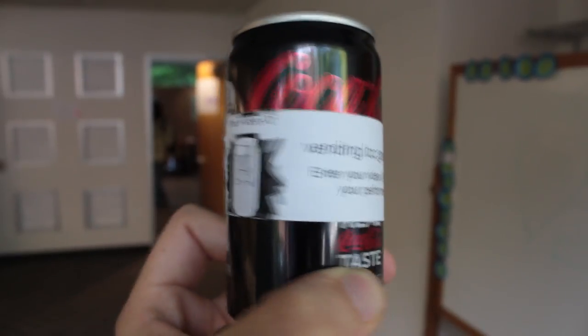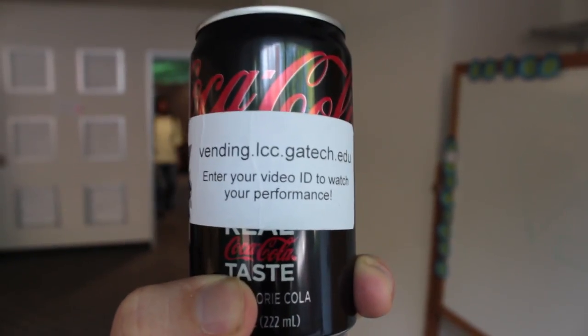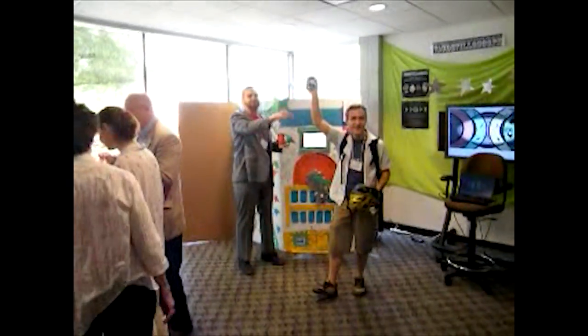The drink contains a special barcode, bottle cap, or additional marking that links the real-world object to the online recorded performance.